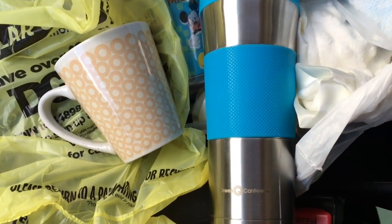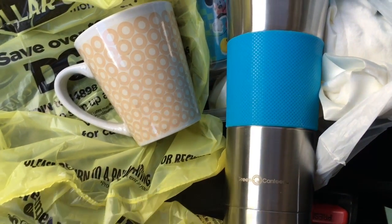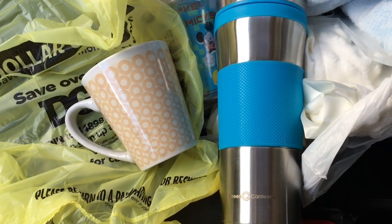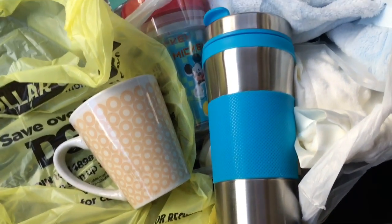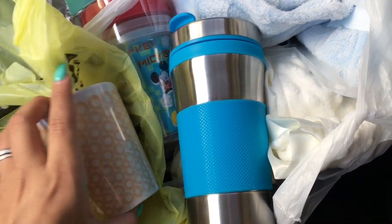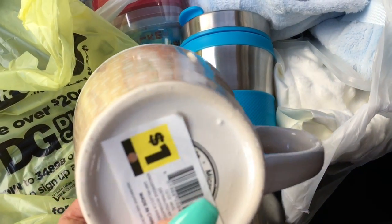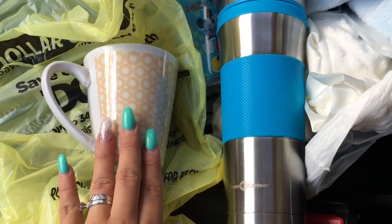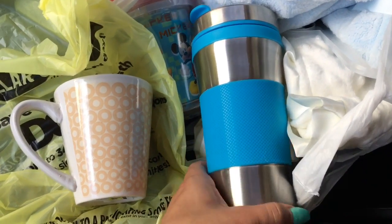I went to Dollar General to buy some stuff I needed for my son and I came across these brown dot items. This was a dollar, and as you know the brown dot items are 90% off, so I paid 10 cents for this.